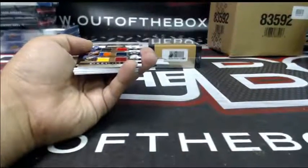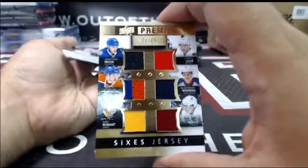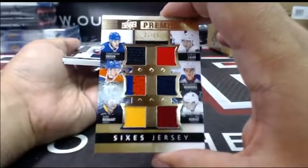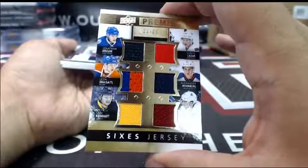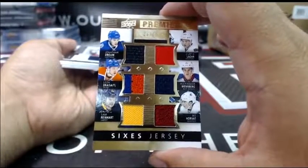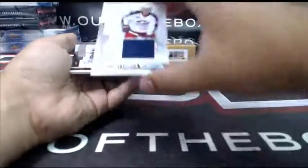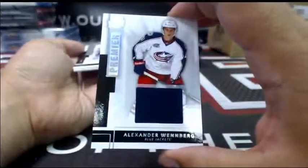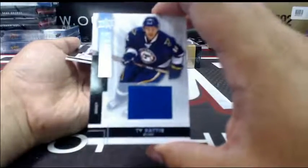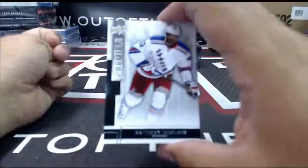We got a Sixes jersey random, 23 out of 25 — Jonathan Drouin in Tampa, Leon Draisaitl with the Oilers, Sam Reinhart Buffalo, Curtis Lazar Ottawa, Alexander Wennberg Columbus, Bo Horvat Vancouver. For Columbus at 125, Alexander Wennberg Premier jersey. For the St. Louis Blues at 125, Ty Rattie jersey. And for the Rangers, rookie at 249 — Anthony Duclair.